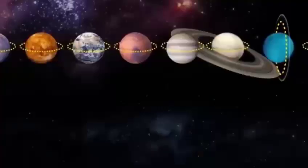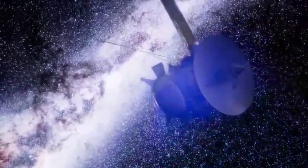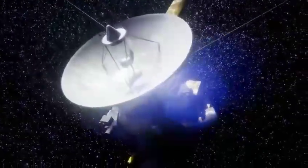As we gaze at the night sky, it's worth remembering that the spacecrafts, positioned 14.5 billion miles away, continue their diligent work, offering a unique perspective on our cosmic surroundings.